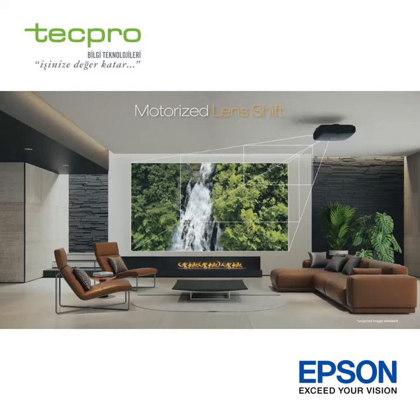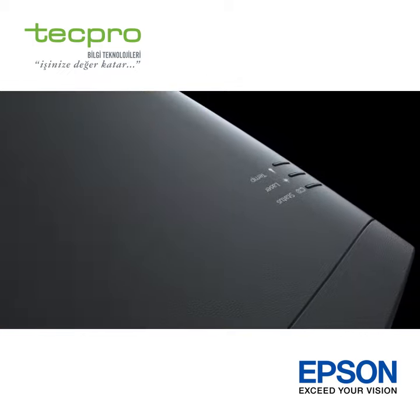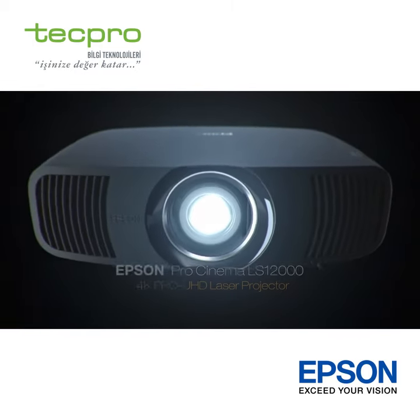The motorized lens offers all the flexibility you need with a wide range dual-app — the Epson Pro Cinema LS12000 home theater projector.